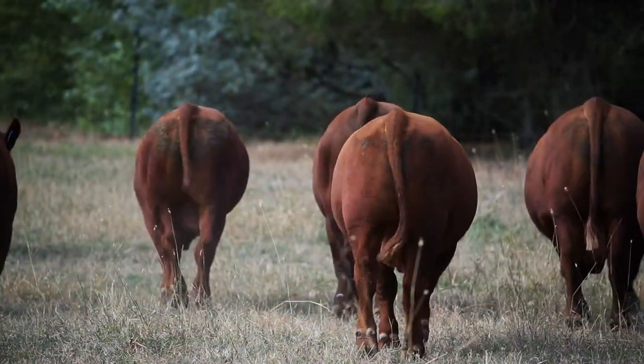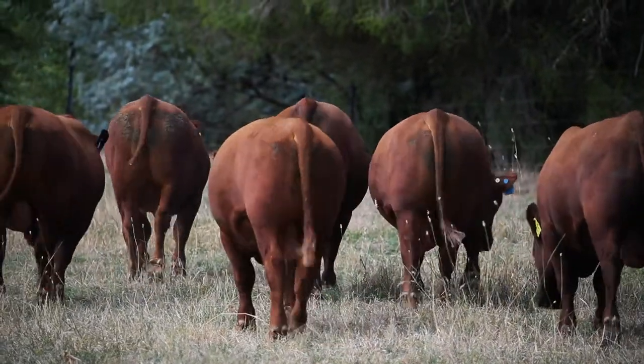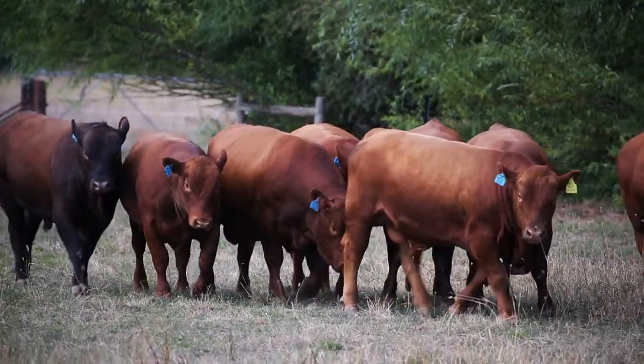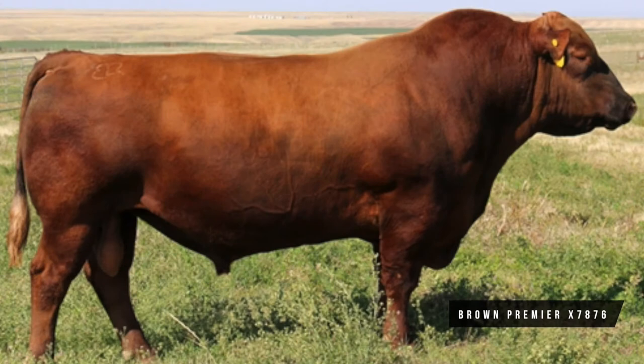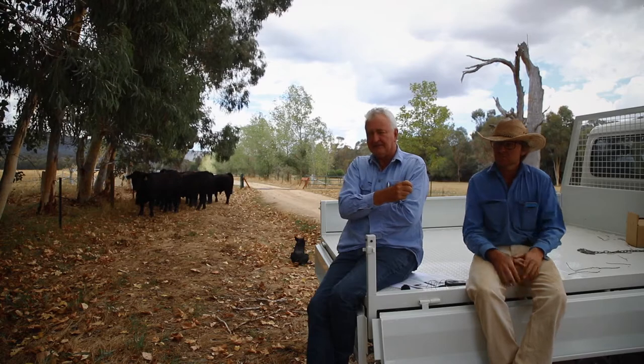Henry is a really exciting young bull with a lot of thickness to look at. He has the highest supermarket index by at least five dollars above the next animal, which is a pretty big gap.